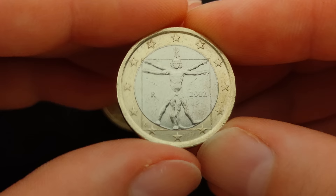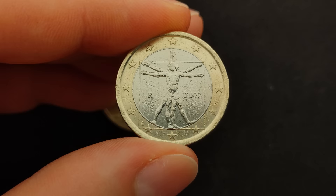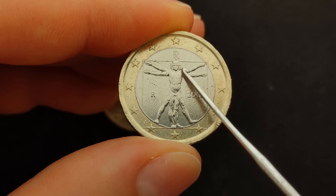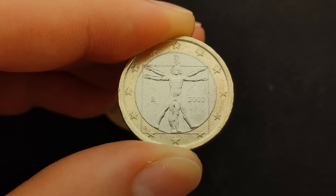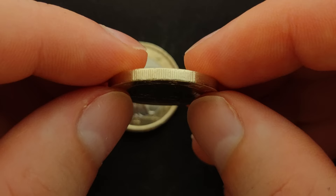Now let us take a look at the error coin. When we look at the valuable coin, almost everything is identical. It also has the Vitruvian Man, the monogram of the Italian Republic, the mint mark of the mint house of Rome, the mint mark of the engraver Laura Critara, the year of issue 2002, and the 12 stars of the European Union. On the edge there are also three reeded and three plain segments that alternate with each other.